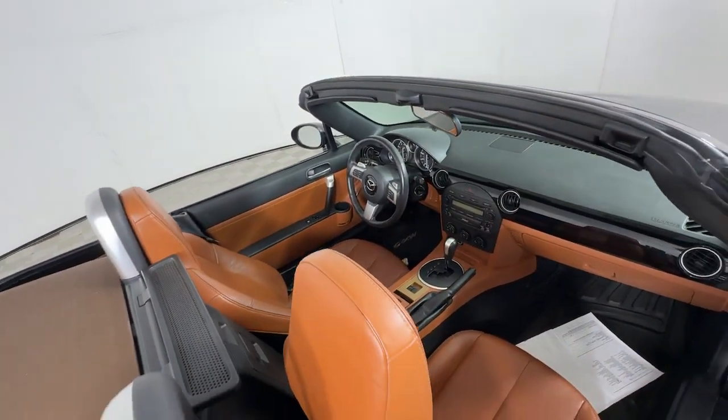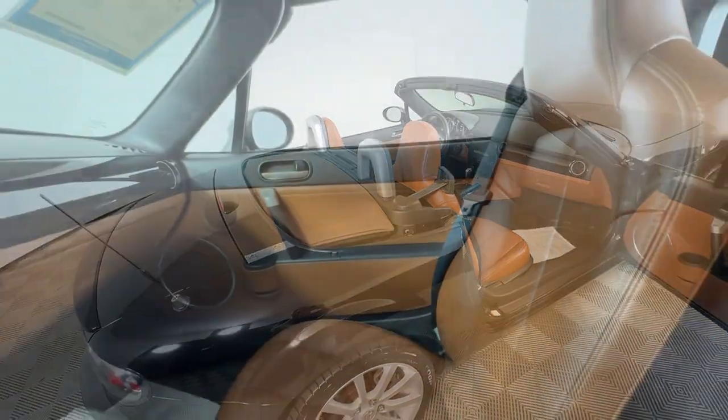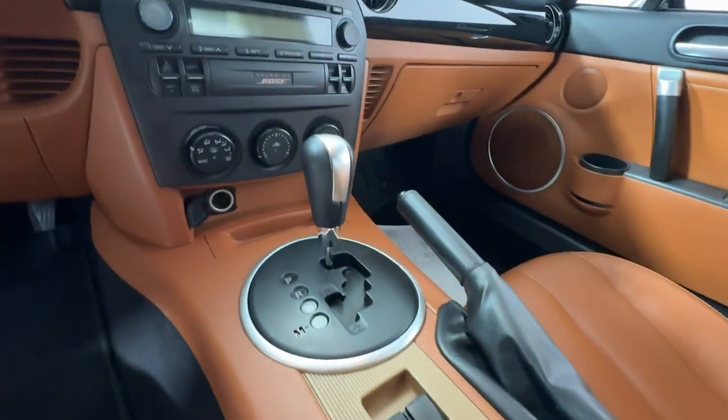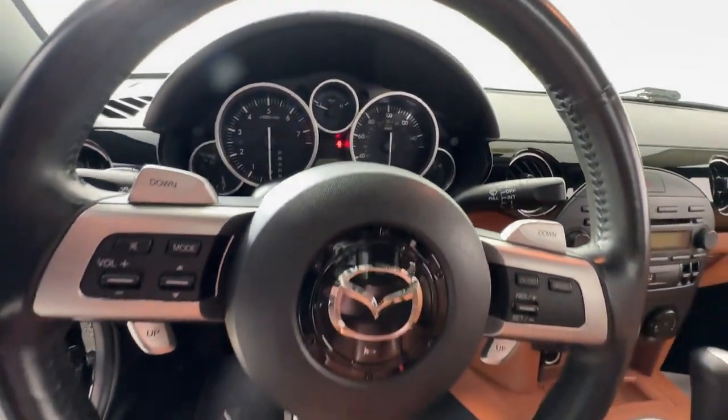The following are some of this vehicle's highlighted options: keyless entry, fog lamps, aluminum wheels, steering wheel audio controls, alarm, stability control, HID headlights, passenger vanity mirror, leather seats, and adjustable steering wheel.